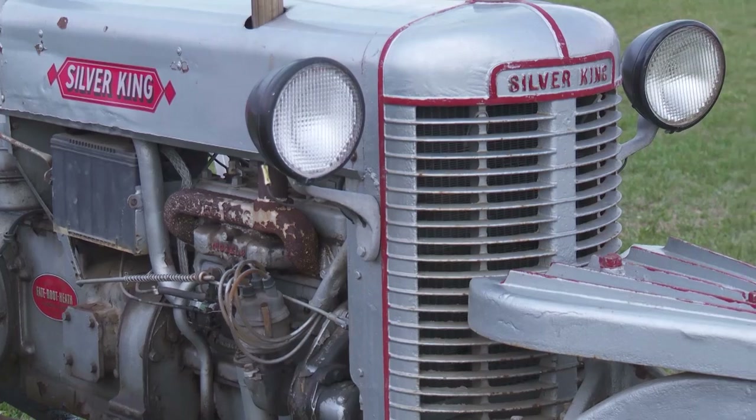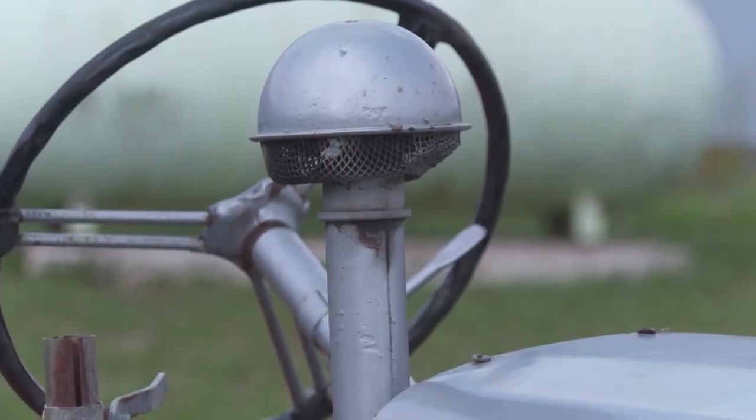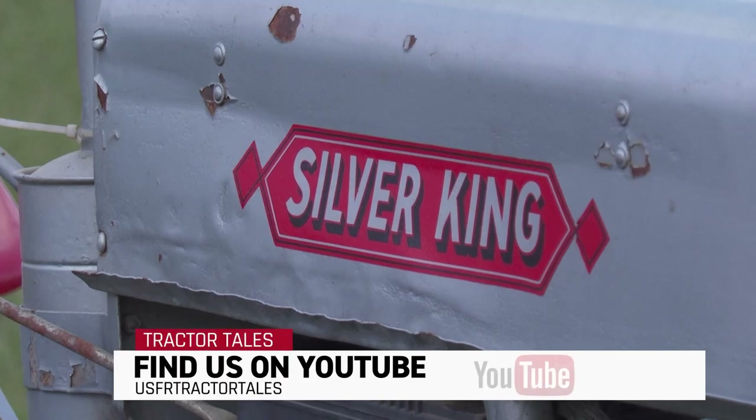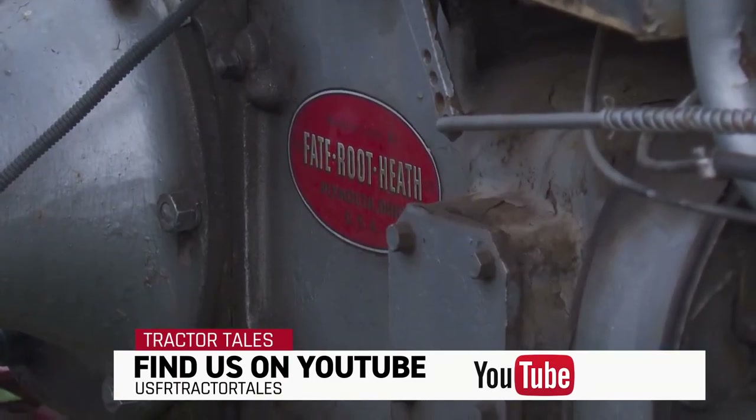You can see that it's a little bit different configuration. Some of them had 38-inch rubber on, this one's just got 28, but the spindles were higher and the front end was all changed around to accommodate the cultivators — to cultivate three rows of vegetables: radishes, celery, whatever.